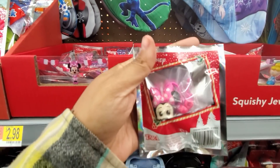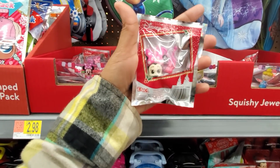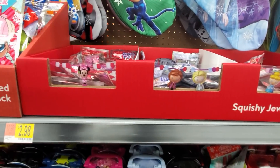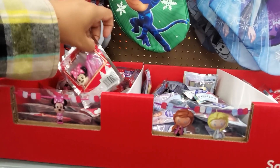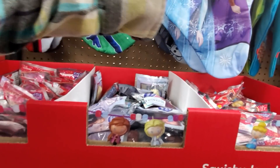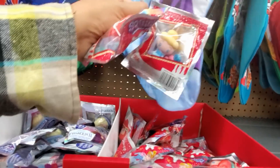Squishy. You know what? Make a bracelet — a bracelet, a squishy. $2.98. I'm still packing for my shoe box, I'm going to grab some. Let's grab Little Mermaid, Cinderella.